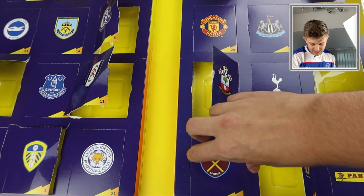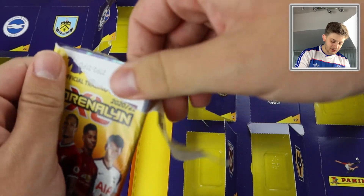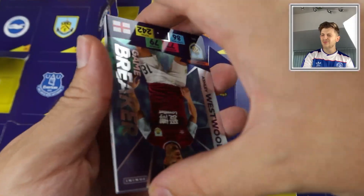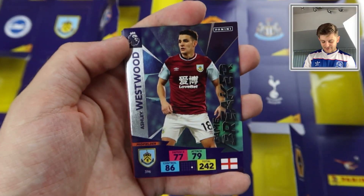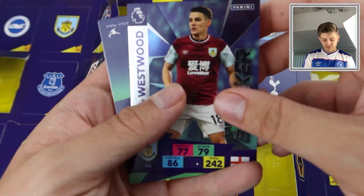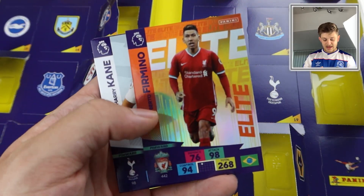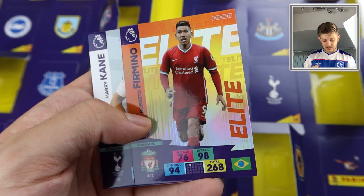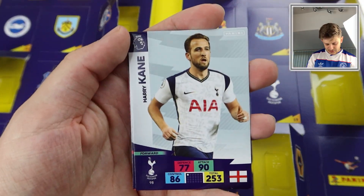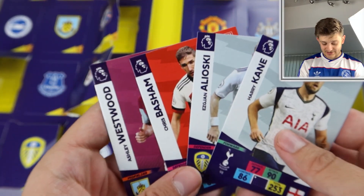Door number thirteen is right down the bottom behind the West Ham badge. It looks like a Game Breaker — and there's the code. Ashley Westwood again! Three Ashley Westwood Game Breakers — that is really disappointing, maybe just poor luck. But it's another swap to add to the collection. There's also a Roberto Firmino Elite in this pack — Liverpool's centre forward — that is beautiful. And Harry Kane in the base cards. Westwood is haunting this opening.